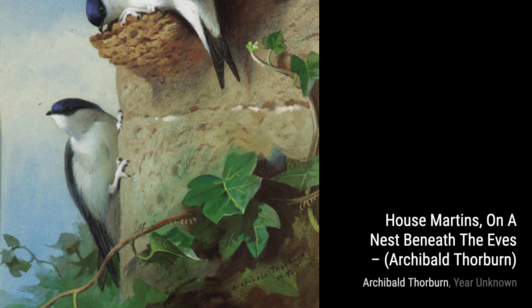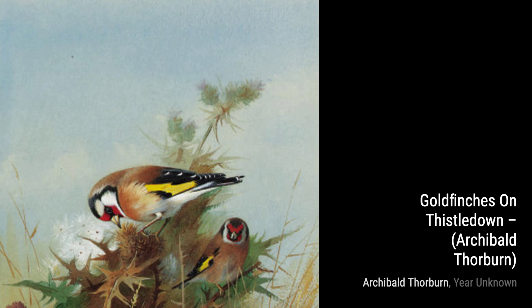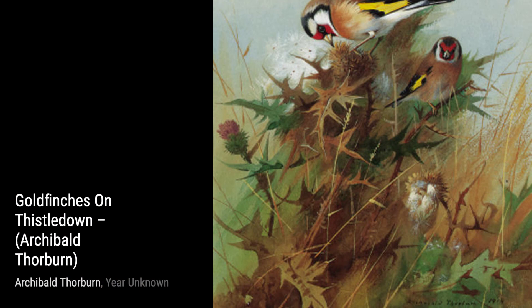Let's start with House Martens on a nest beneath the eaves. This painting showcases the delicate beauty of these birds as they build their nest, creating a cozy home for their young. The attention to detail in their feathers and the intricate nest structure is truly remarkable.